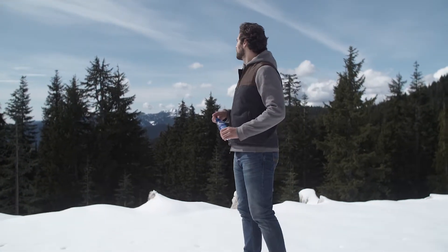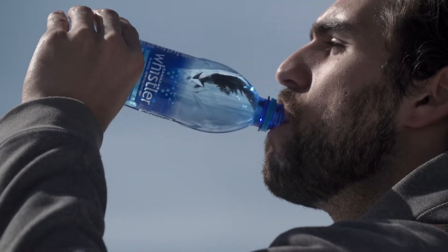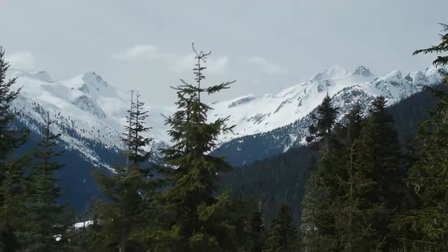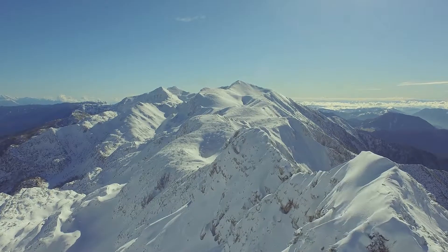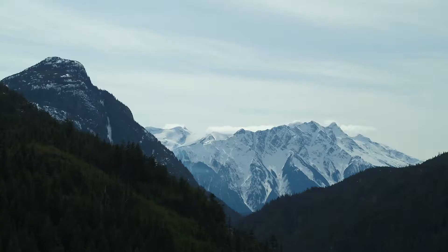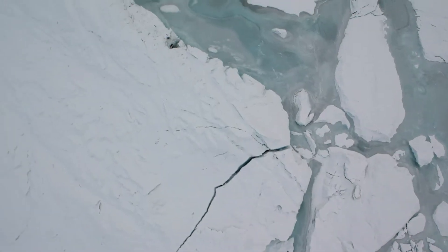There's an untouched corner of Canada where this sip was millions of years in the making. The high peaks of British Columbia's coastal mountains are home to ancient glaciers. Here, time and pressure turn snow to ice, and ice eventually becomes water.